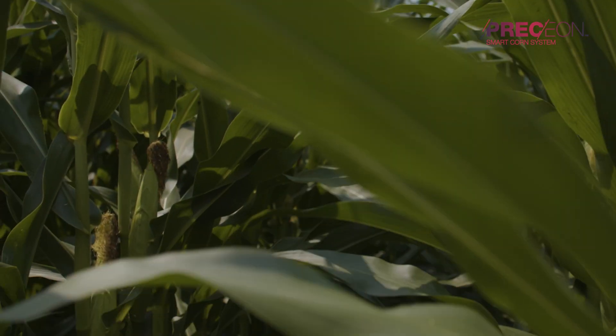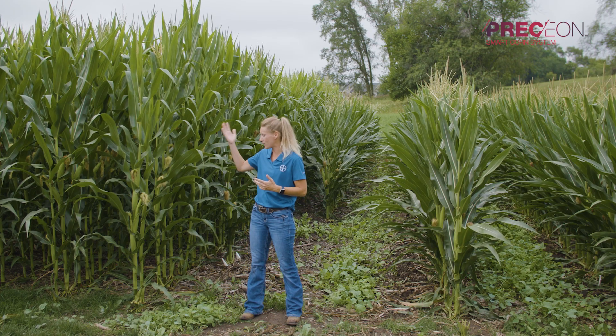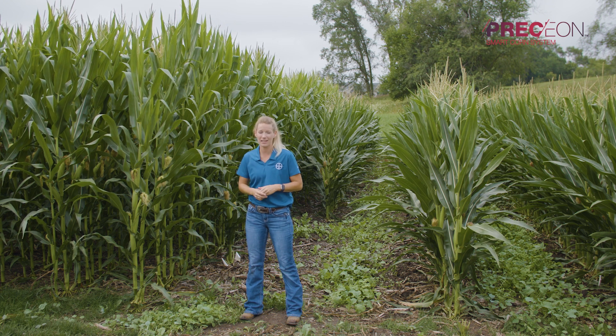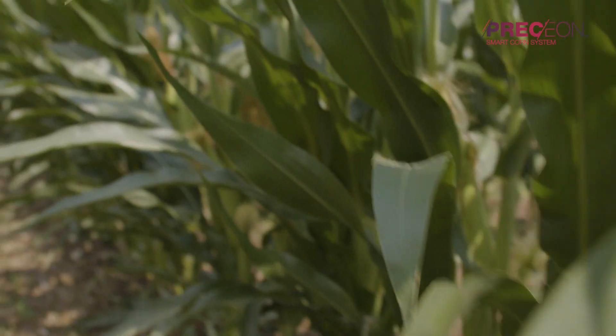We live in the Midwest, and especially when we think back to 2020, we had a lot of wind events that caused yield loss from green snap, root lodging, as well as late season standability issues. These plants here catch a lot of wind, which can potentially give us green snap.